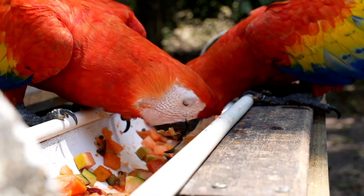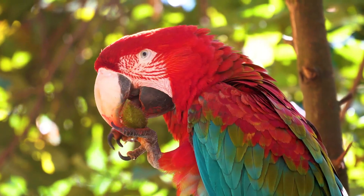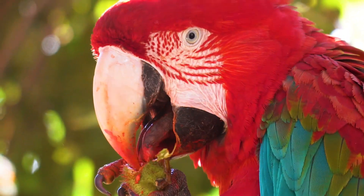Scarlet Macaws are primarily fruit and nut eaters, though they also consume seeds, berries and the occasional flower or leaf. They are especially known for eating fruits that are toxic to many other animals.